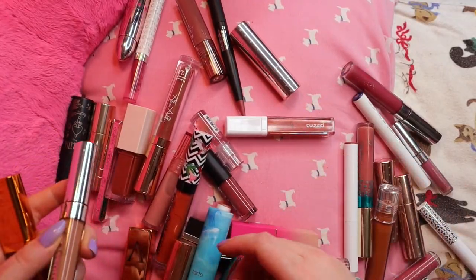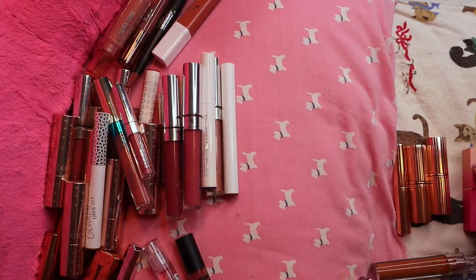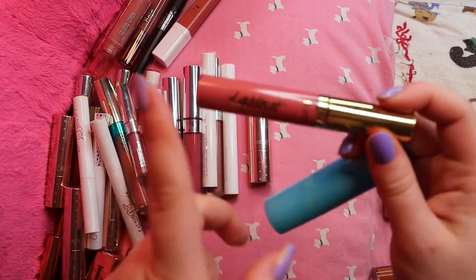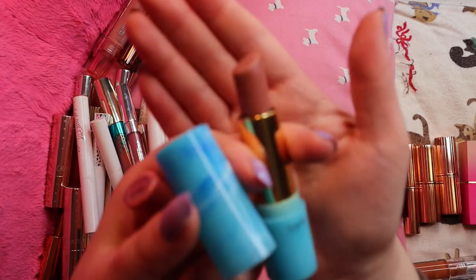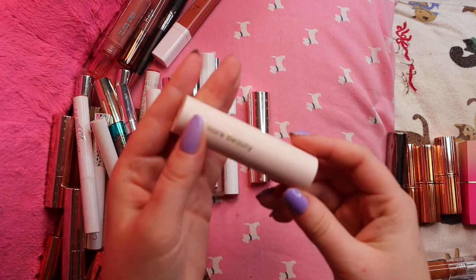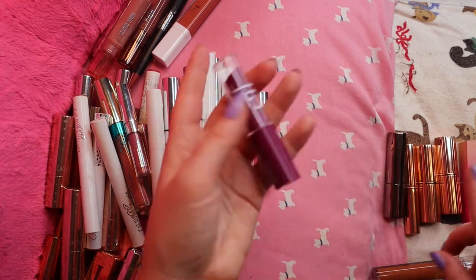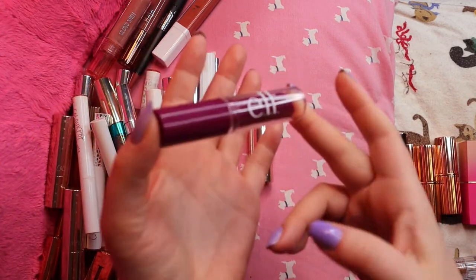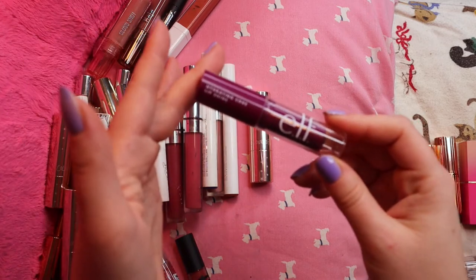Both of these Tarte ones are staying: a gloss in Squad Goals that's a really pretty pink, and the Rum Punch lipstick which I've had for a while with a nice formula and component. Rare Beauty Balm in Thankful — definitely keeping that. Milk liquid lipstick in the shade C.R.E.A.M. — like it, keeping it. One more Elf I didn't talk about: the Hydrating Core Lip Shine in Ecstatic. I have two others I wore in January; this one I want to try out to see if the depth works for me. I like this formula and it's pretty new in my collection, so keeping it.